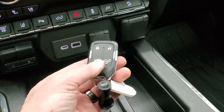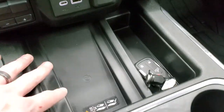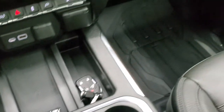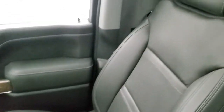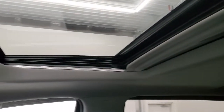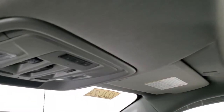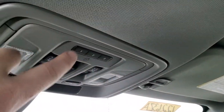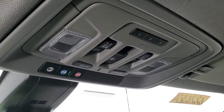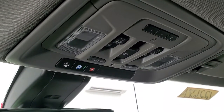You get keyless entry, remote start, power tap-down tailgate, and a wireless cell phone charging pad. The passenger side floor mat and seat are in excellent condition — no rips or tears. It smells very clean inside this truck. The headliner is in great shape and you do get the power sunroof. HomeLink buttons for your garage door, security systems, and lighting systems are up in the ceiling, along with OnStar and SOS buttons.